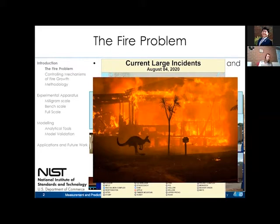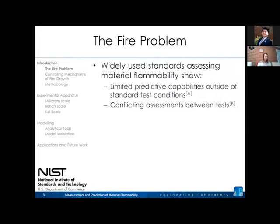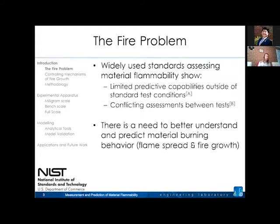I'll give an overview of what our group is doing and how our approach is designed, looking at case studies from products inside buildings to structures in the wildland-urban interface. Currently, fire safety standards provide some idea of material flammability, but they're often designed around a specific product and likely fire exposure — giving a qualitative rating. Most tests don't actually quantify a material property or the physical mechanisms controlling fire behavior, so you can get conflicting assessments. There's a need to quantitatively predict material burning behavior, such as fire spread and fire growth, through measurement of material properties.